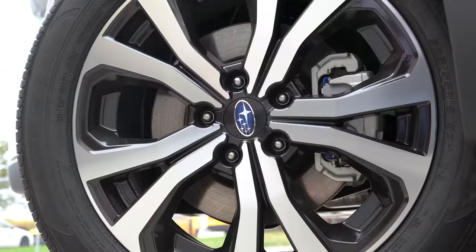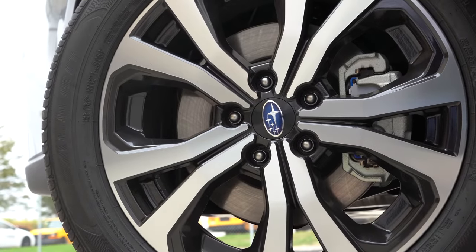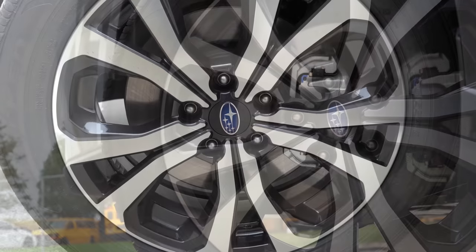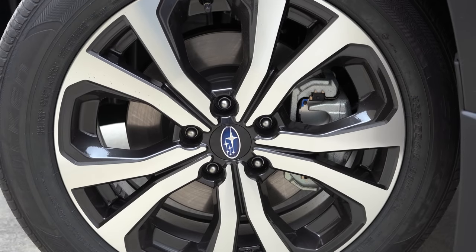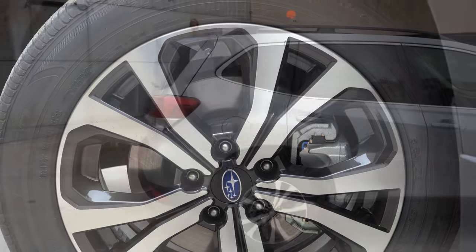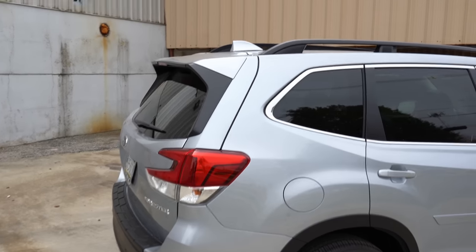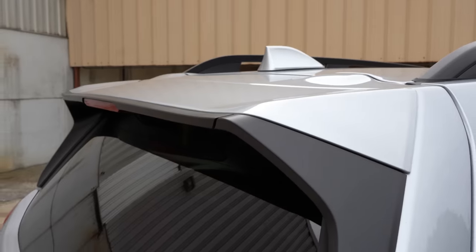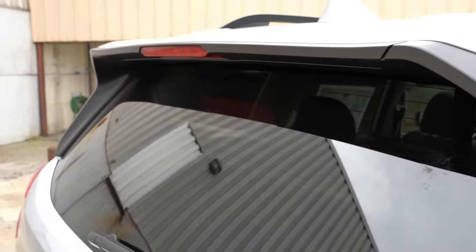Taking a look at the wheel setup: 17-inch steel wheels with covers on the base, 17-inch aluminum alloy wheels on the Premium, and 18-inch aluminum alloy wheels on the Sport trim level and up. Moving to the back, there's a shark fin antenna up top, and just below that a rear spoiler with an integrated brake light — that comes on the Premium trim level and up.